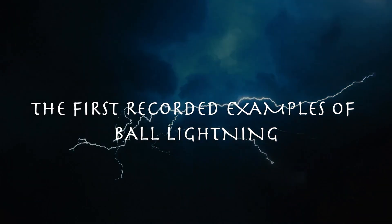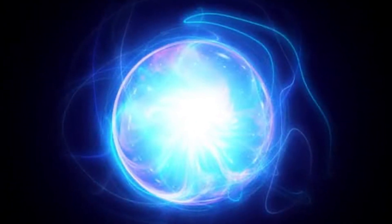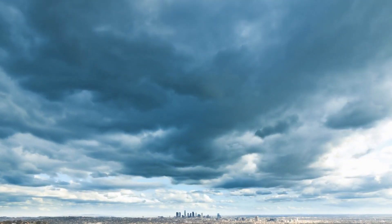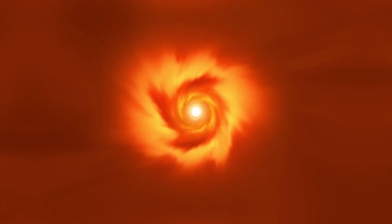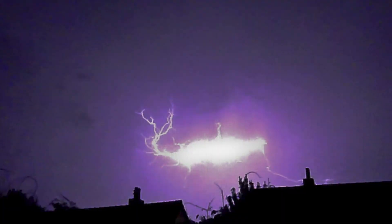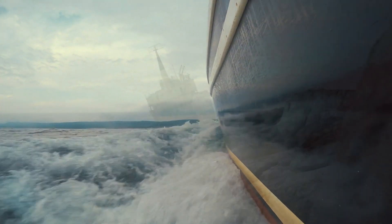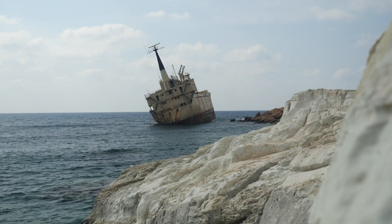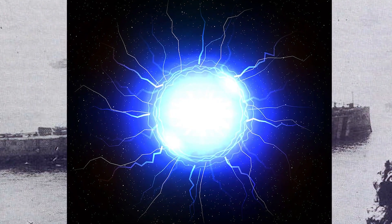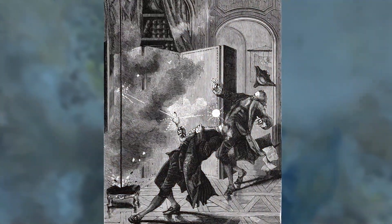One of the first recorded examples of ball lightning came in 1195, when Gervais of Canterbury stated that a marvelous spherical shape descended from the clouds before turning into a fiery globe. In 1638, four people died when a church was hit by ball lightning in Devon, England. In 1726, the crew of a ship in the Gulf of Florida reported a ball of fire that shattered the mast and killed one man. In 1749, the crew of the HMS Montague spotted a large ball of blue fire that exploded, left a sulfur-like smell, and knocked several men off their feet.